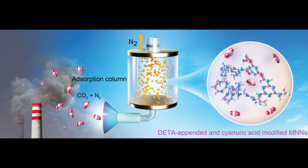In contrast, the melamine porous network with DETA and cyanuric acid modification captures CO2 at about 40 degrees Celsius, slightly above room temperature, and releases it at 80 degrees Celsius, below the boiling point of water. The energy savings come from not having to heat the substance to high temperatures.